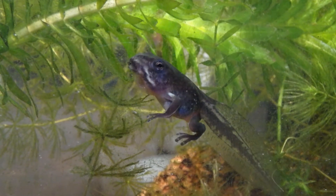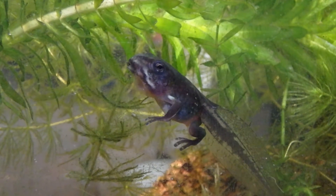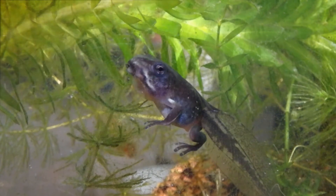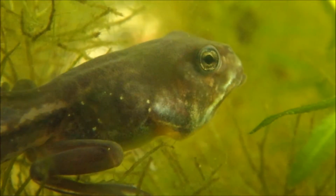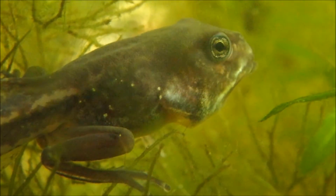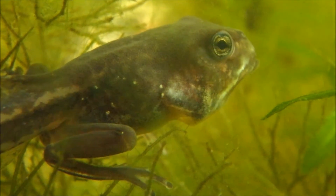Why he only has his left forelimb and not his right is because his left forelimb comes out of his spherical breathing hole. As you can see, the right forelimb tries to break through patches of weakened skin.